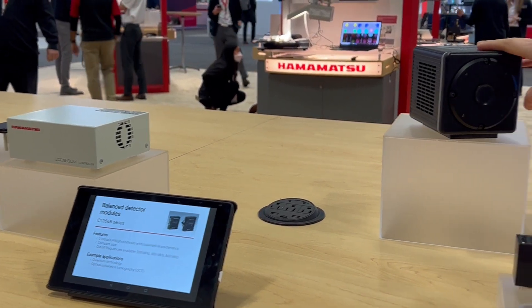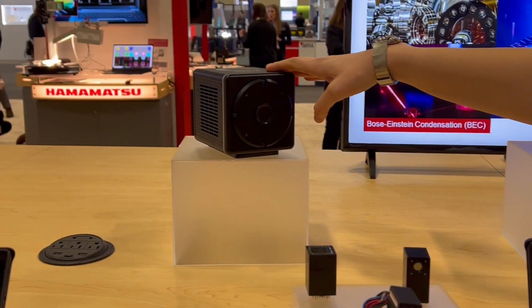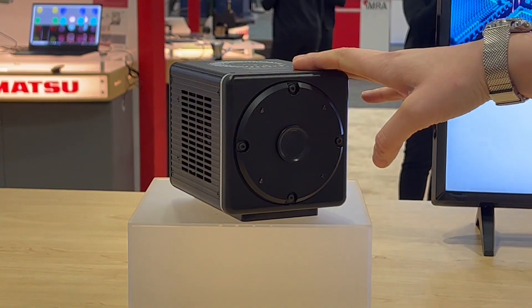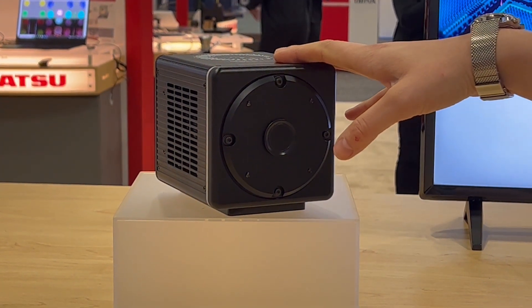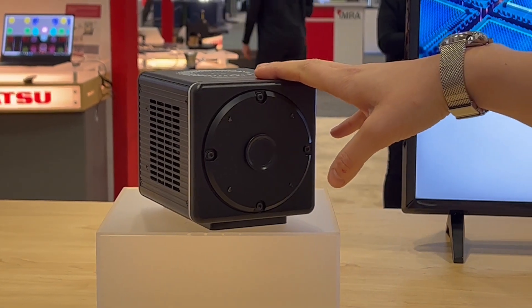We also make sCMOS cameras. This is actually our latest flagship camera, the Orca Quest, which is now able to photon number resolve. A lot of people use it for qubit state detection for neutral atoms and trapped ions.